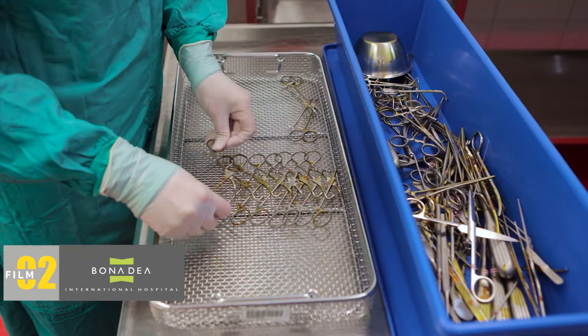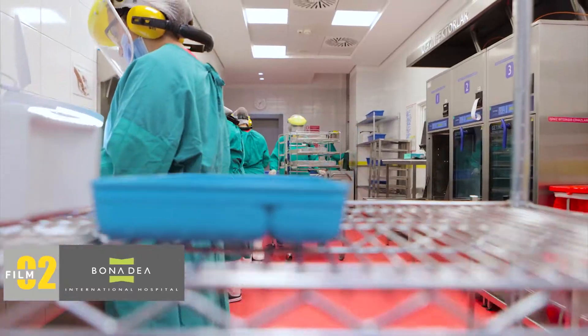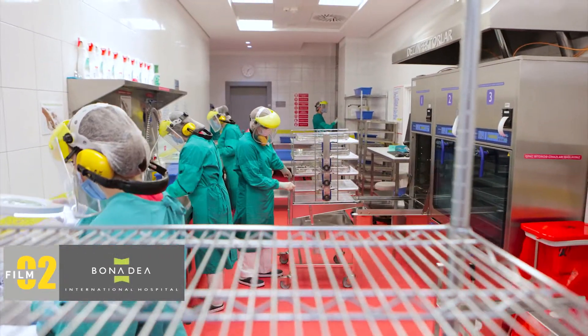Sterilization should not be considered an easy process. It is a process that provides materials suitable for medical use, so it should be considered a production process.